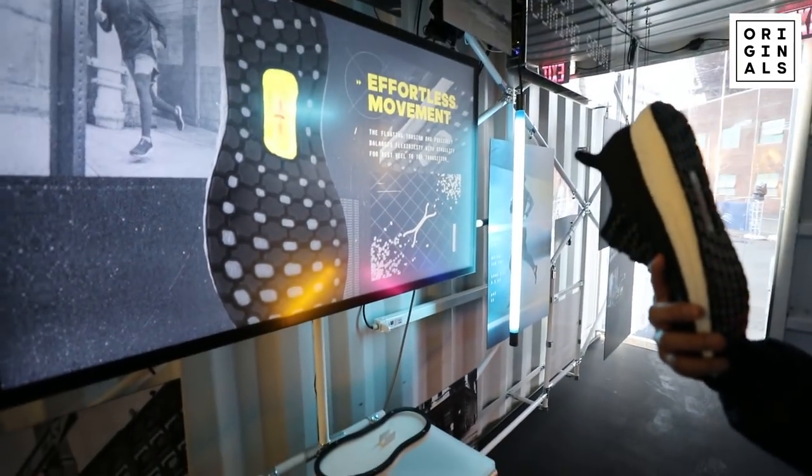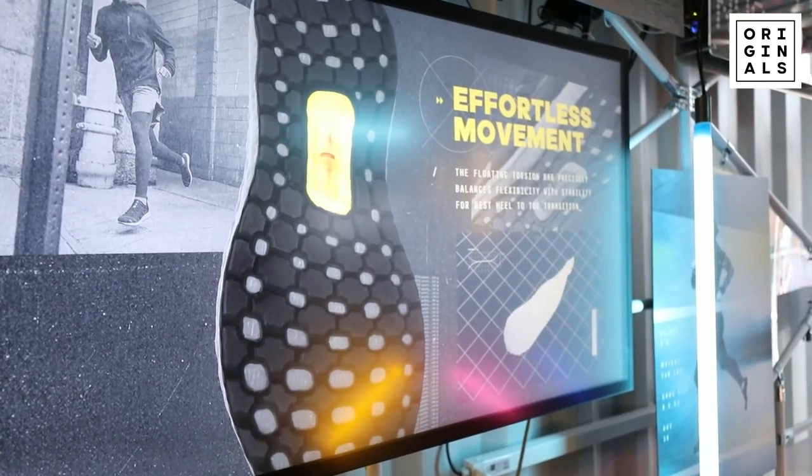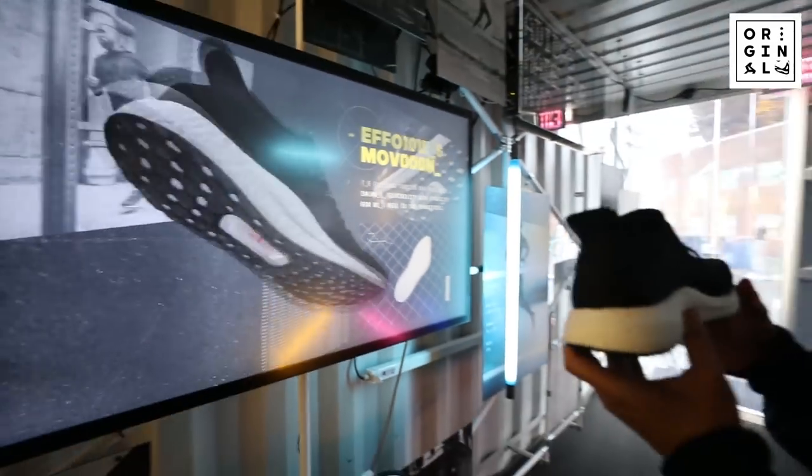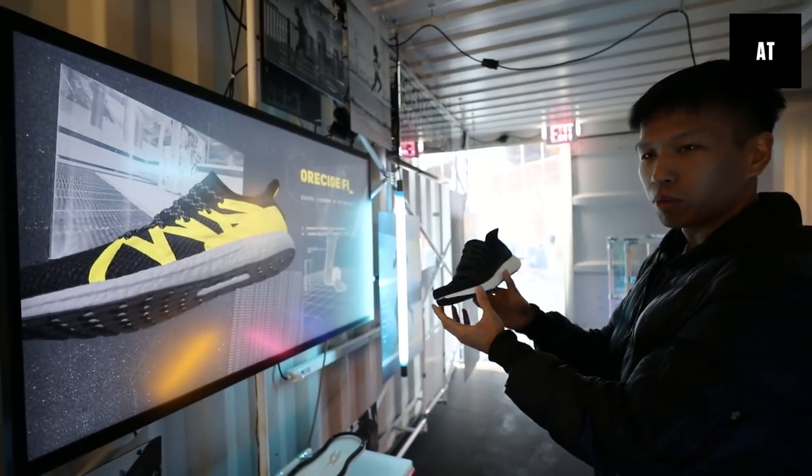Effortless movement. The floating torsion bar precisely balances flexibility with stability for the best heel-to-toe transition. Look at that — we've come a long way with technology.